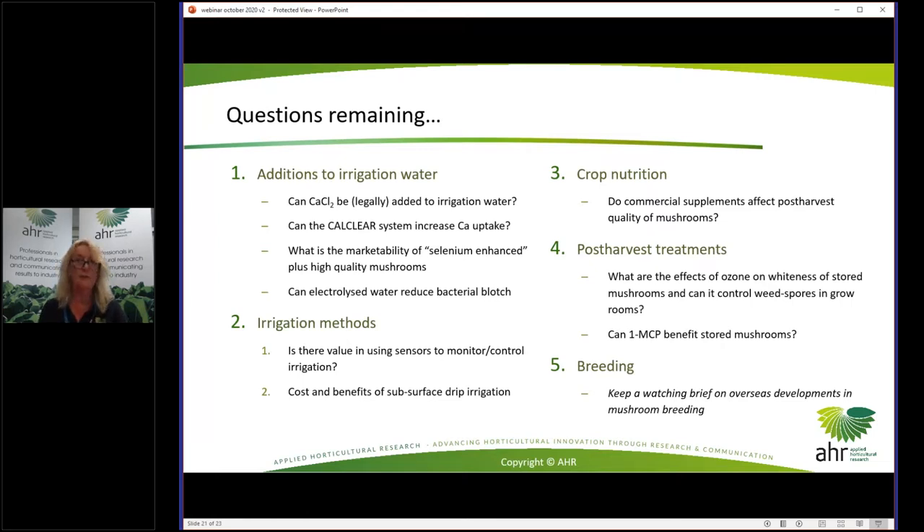Questions remaining and areas worth exploring commercially or in research: additions to irrigation water, e-water, marketing selenium-enhanced mushrooms, the CalClear system to increase calcium uptake, different irrigation methods, the effect of commercial supplements on post-harvest quality, ozone, 1-MCP, and keeping a watching brief on breeding.